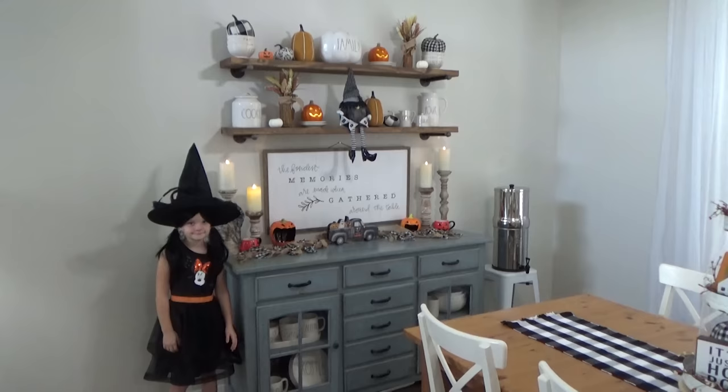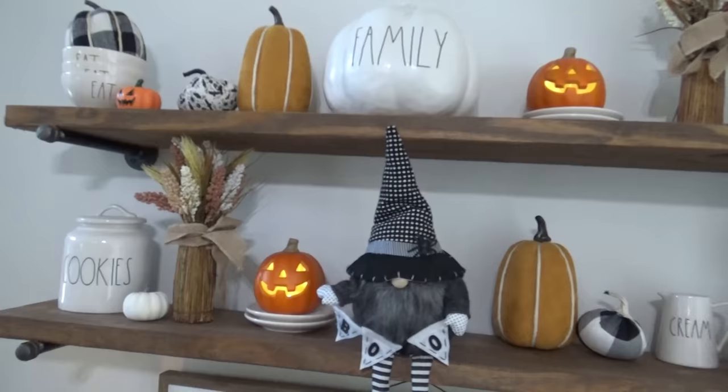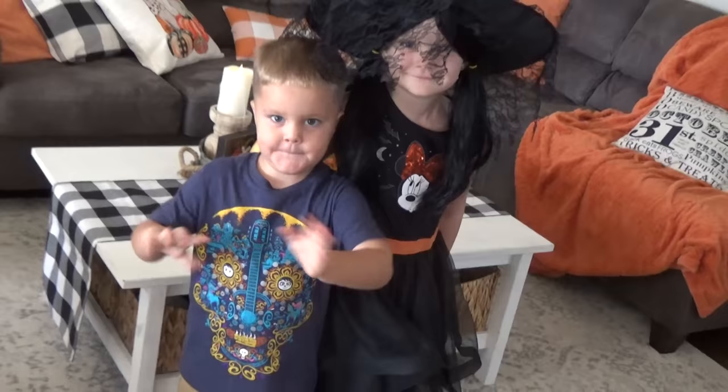And now you guys, without further ado, let's get on to this Halloween lunch marathon. I'm sharing my absolute favorite Halloween lunch ideas.